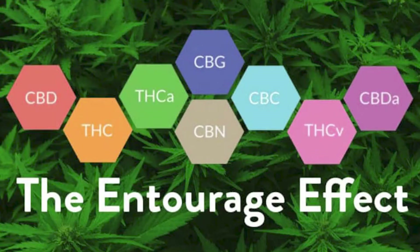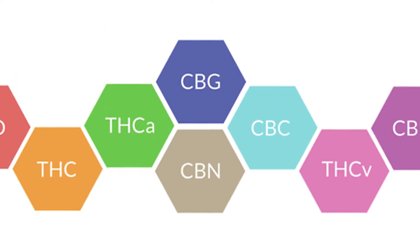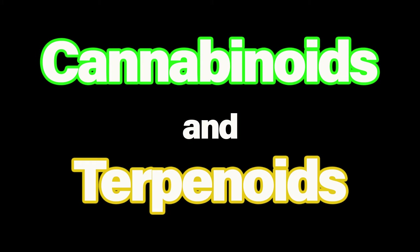Terpenes contribute to the entourage effect and have their own healing properties. The entourage effect, a theory by Dr. Ethan Russo, suggests that utilizing cannabinoids and terpenoids together produces a more potent medicinal effect rather than using the isolated compound alone. Another way of saying that is the whole of the plant is greater than its individual parts.